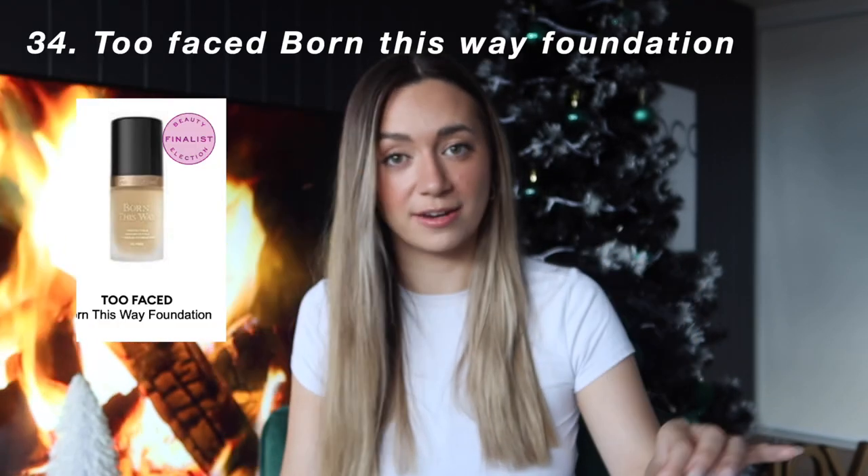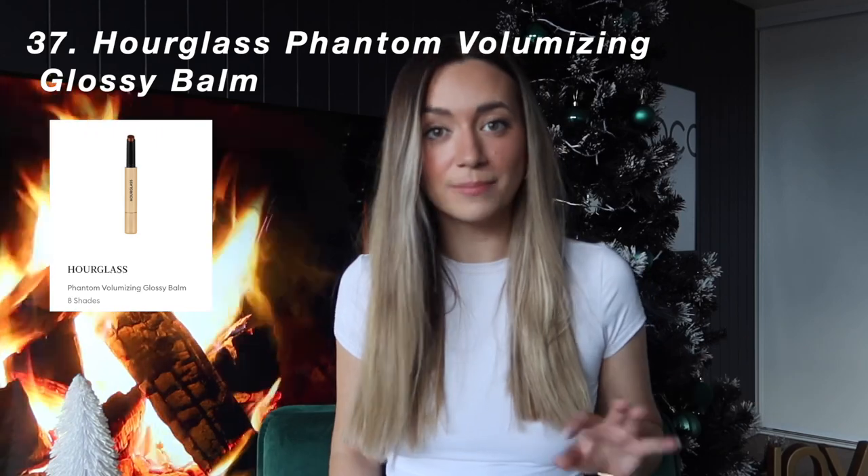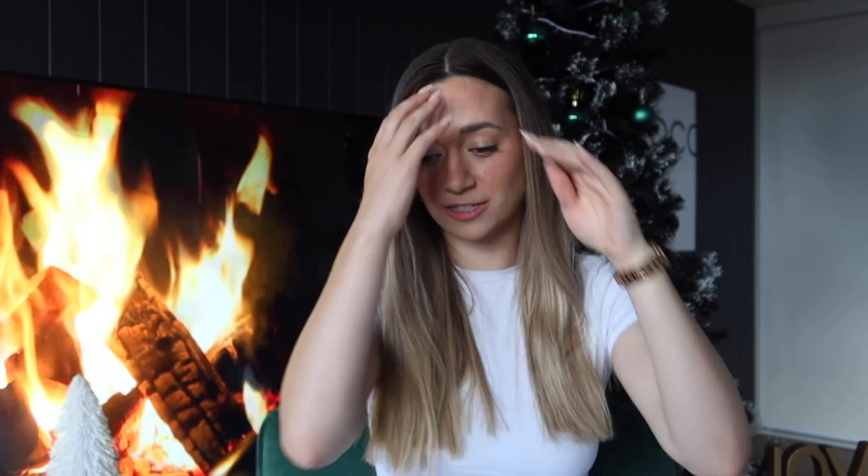Anything by Too Faced — specifically the Too Faced Born This Way Foundation as well as the Too Faced Lip Injection Gloss, which I'm currently using. The next gift idea is anything by Hourglass. I specifically have my eye on the Phantom Volumizing Glossy Balm in the shade Entice or Slip, as well as the Hourglass Highlighter, which I've wanted for so long. The next thing I recommend, which is on the more budget side, is the Mecca Contour Stick — one of my favorite makeup products and it's super affordable.